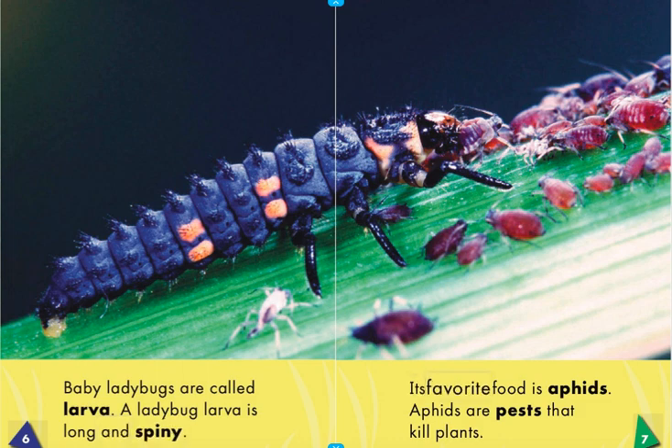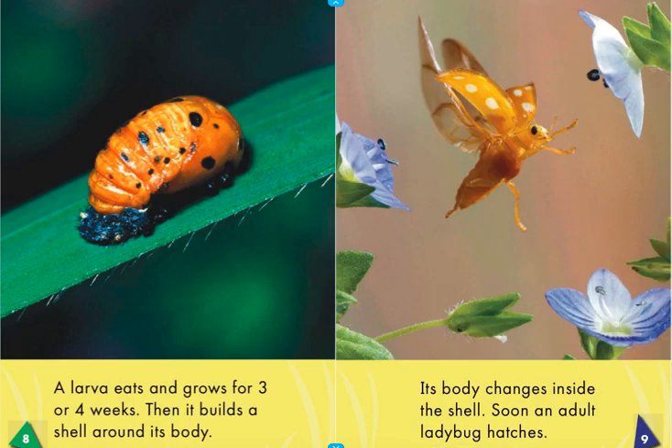Its favorite food is aphids. Aphids are pests that kill plants. A larva eats and grows for three or four weeks. Then it builds a shell around its body.